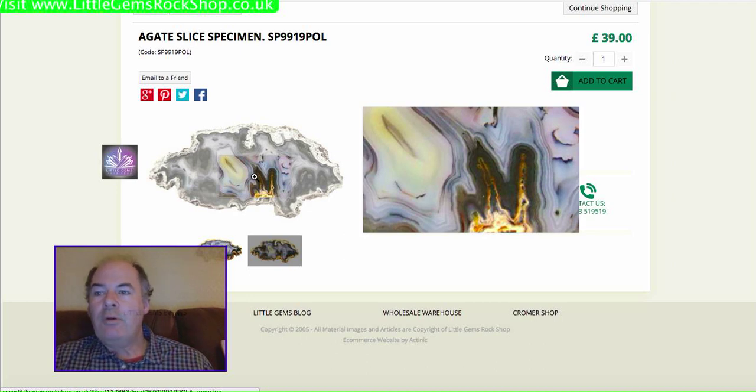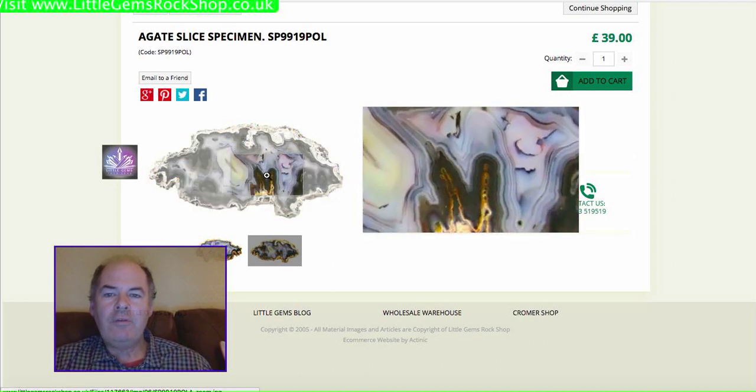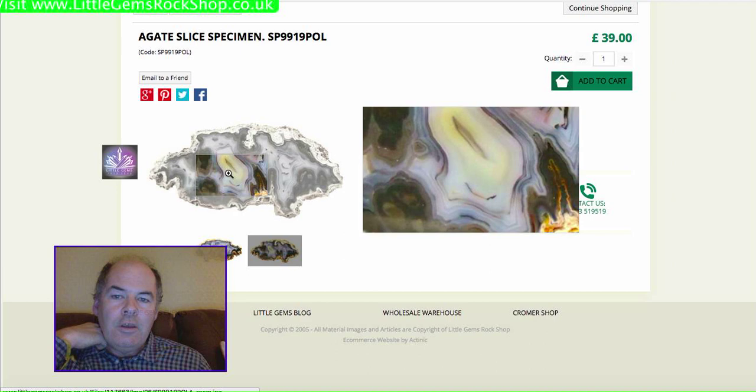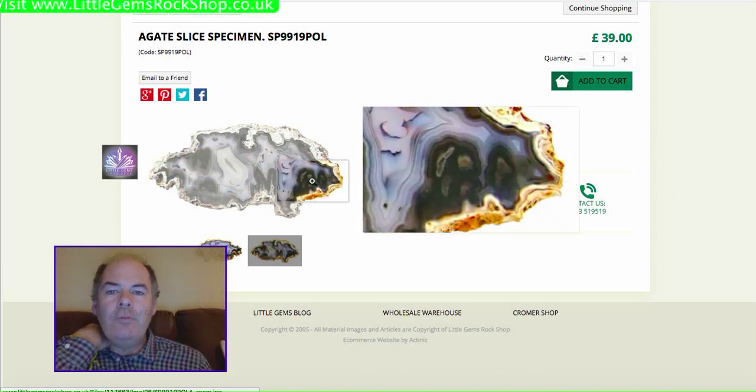An awful lot of them are one-off pieces. Obviously when it comes to items for a pound, it's very difficult to photograph them individually — it wouldn't be cost effective. But for things over £8 or £10, unless it shows a collection of different items in one picture, it's nearly always the individual item that you end up receiving.